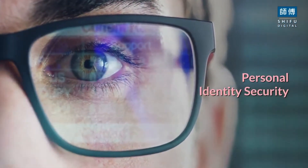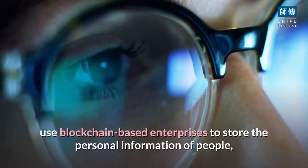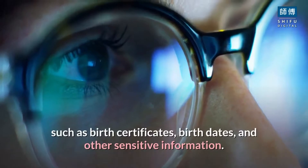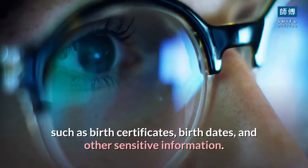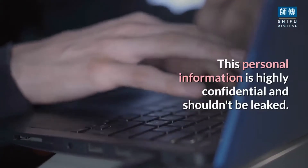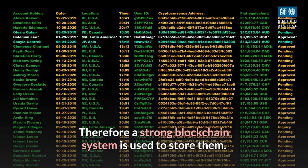Personal identity security: different companies, as well as the government, use blockchain-based enterprises to store the personal information of people, such as birth certificates, birth dates, and other sensitive information. This personal information is highly confidential and shouldn't be leaked. Therefore, a strong blockchain system is used to store them.